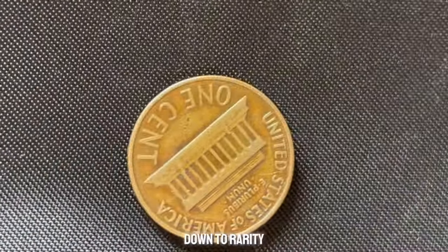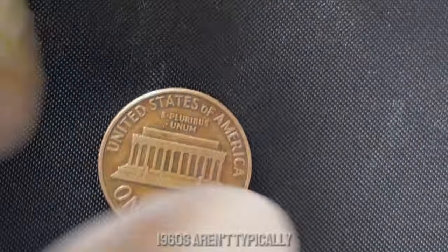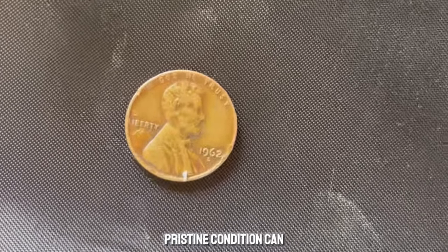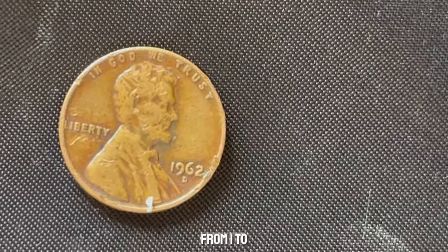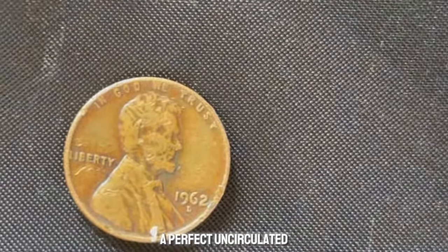What makes this penny so special? It all comes down to rarity, condition, and unique errors or variations. Coins from the 1960s aren't typically rare, but certain error coins, or those in pristine condition, can be worth a fortune. The first key factor is the coin's condition. Coins are graded on a scale from 1 to 70, with MS-70 being a perfect, uncirculated coin.